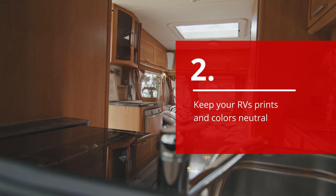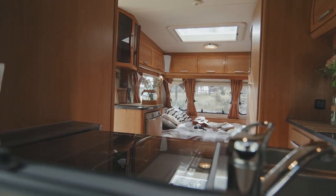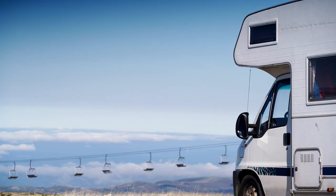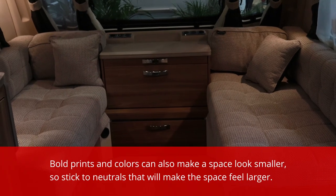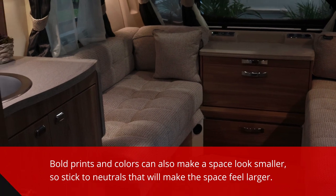Second, keep your RV's prints and colors neutral. Zebra stripes and neon chevrons may be your go-to RV decor, but the goal is to help buyers envision themselves in your RV. Aside from preference, bold prints and colors can also make a space look smaller, so stick to neutrals that will make the space feel larger.